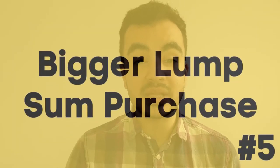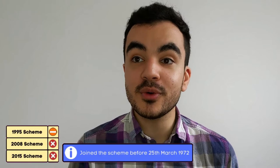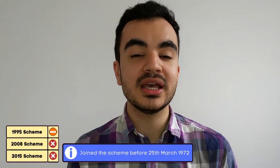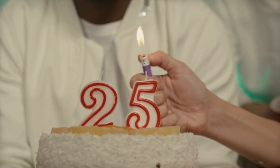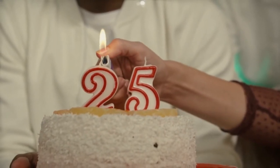The fifth option is a very specific one called bigger lump sum purchases, and this is only applicable for those who joined their pension before the 25th of March 1972 — so only applicable for the 1995 scheme, and not all of them. Under normal circumstances you can exchange part of your NHS pension in favour of getting a lump sum amount in cash, with a maximum limit of typically 25% of the value of your pension benefits. Some members may have a reduced lump sum limit, which is why that date — the 25th of March 1972 — is very important. Extra contributions through this scheme can buy you an unreduced lump sum limit.